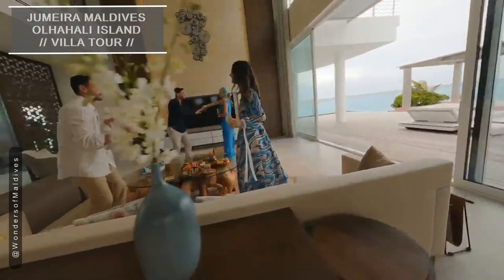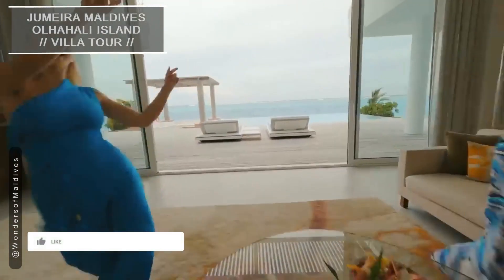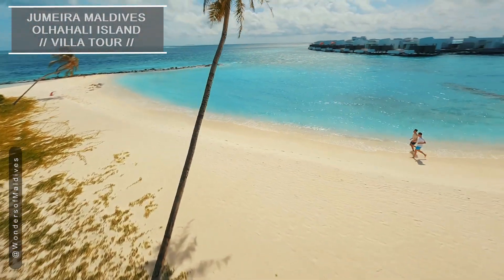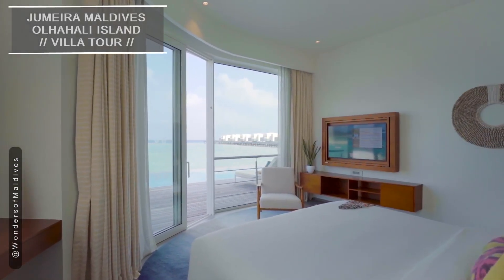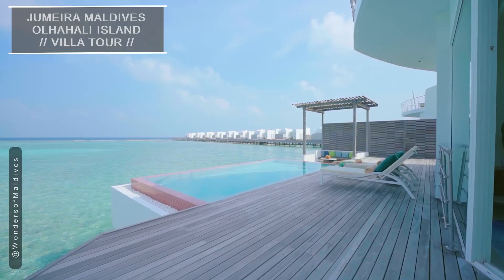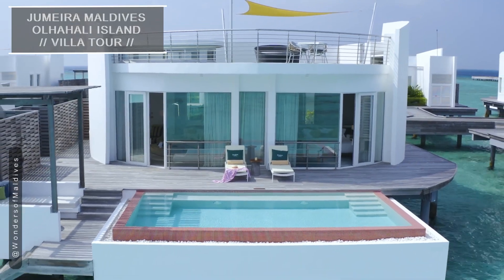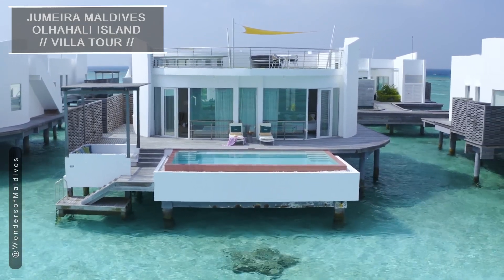Thank you for joining us on this extraordinary journey. Don't forget to like this video, subscribe to our channel, and hit the notification bell so you never miss any of our future adventures. Please help your friends by sharing the video with them, and let us know the resort you'd like us to feature next in the comments below. Until next time, stay inspired and keep exploring the wonders of the Maldives.